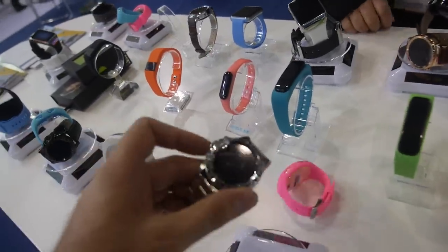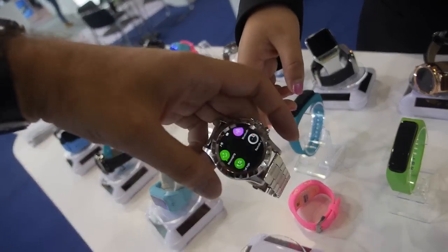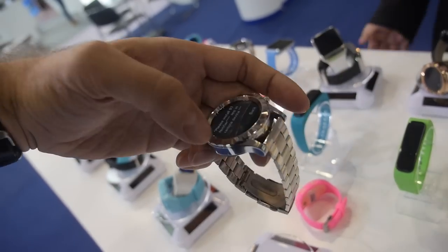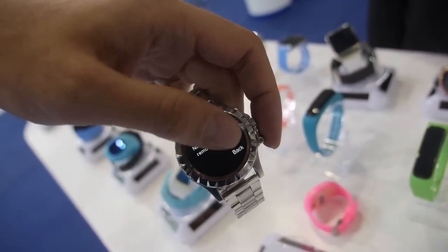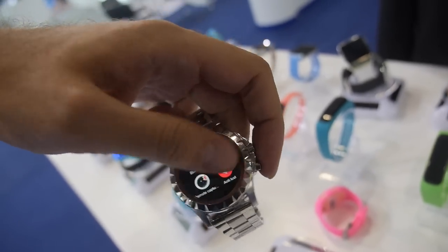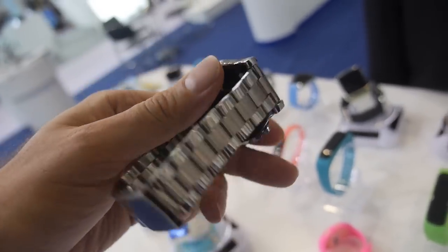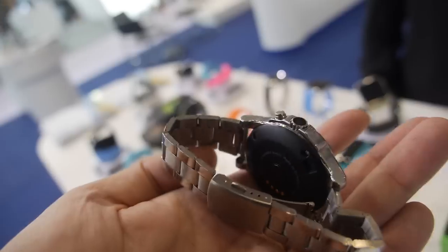And this is running MTK? MTK 6260. How much does it cost? The cost is about 35 dollars.